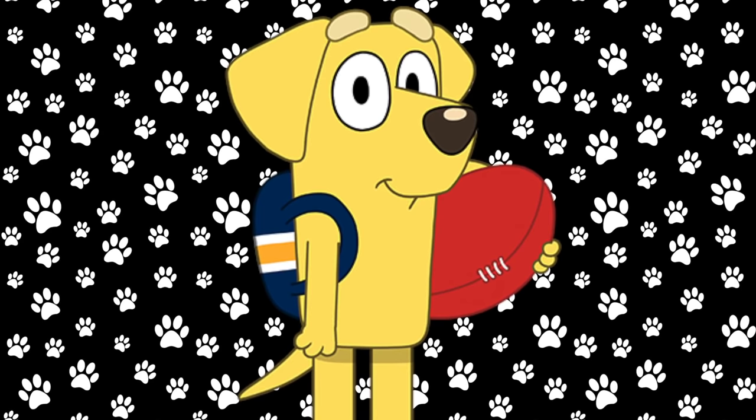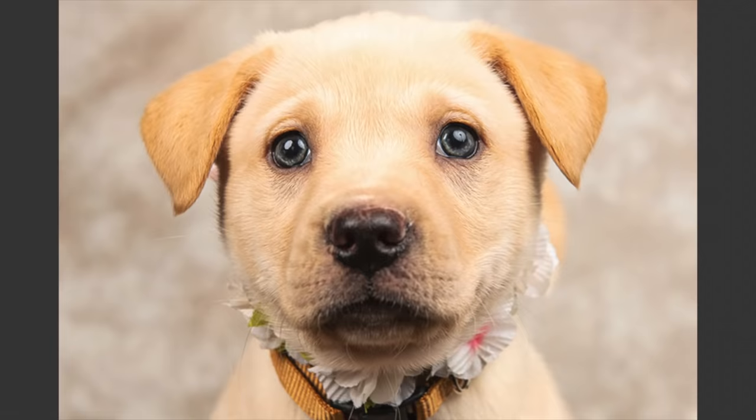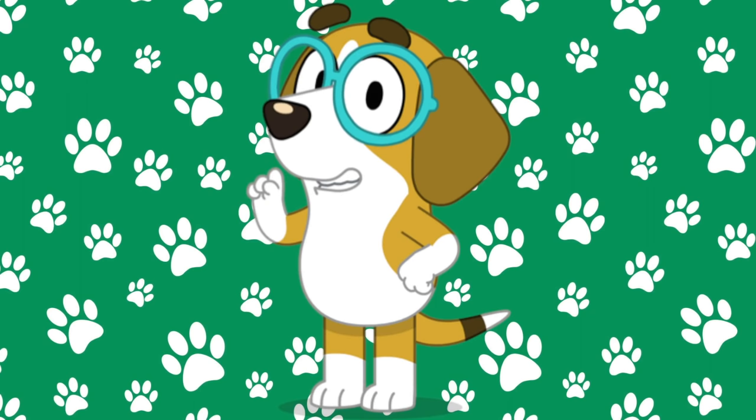Here is Lucky. Lucky is a Yellow Labrador, and this is what Yellow Labradors look like in real life — that's a puppy and a full grown one.